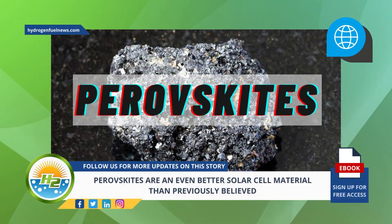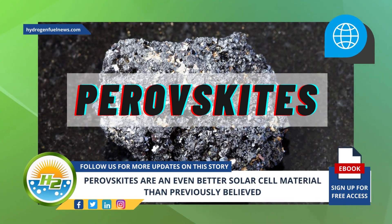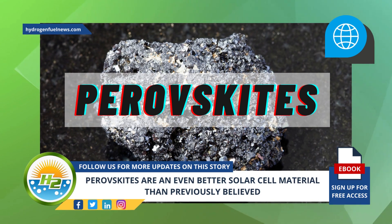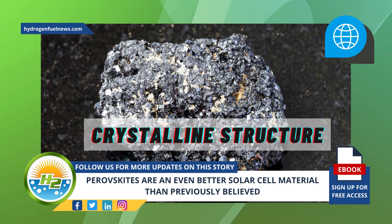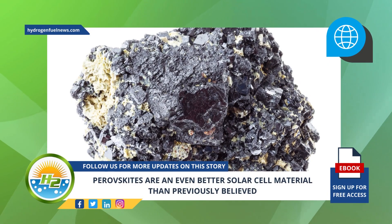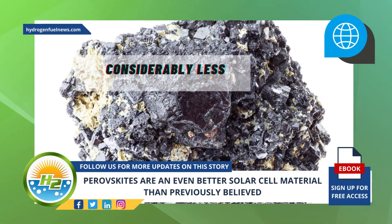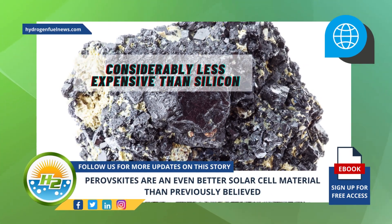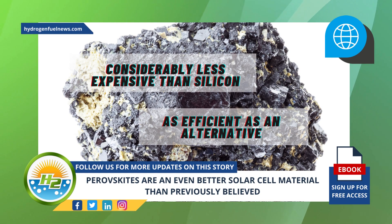Perovskites have been drawing the eye of researchers around the world, and the list of benefits of choosing them as an alternative is becoming increasingly long. Perovskites are a type of material that received their name due to their crystalline structure. They have been proving themselves as highly promising in recent years, particularly as they are considerably less expensive than silicon and are just as efficient in the same applications.